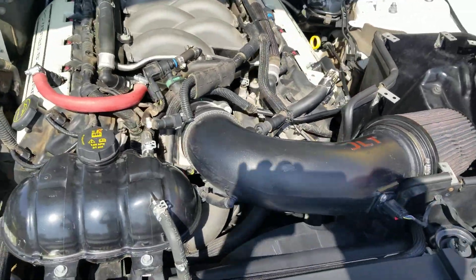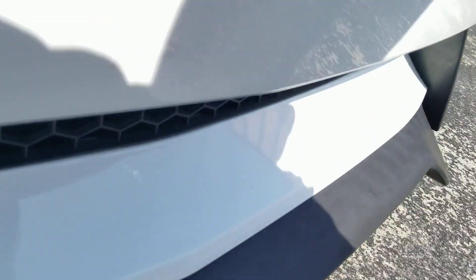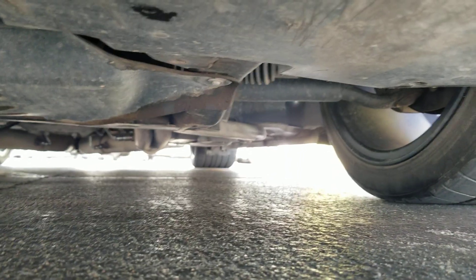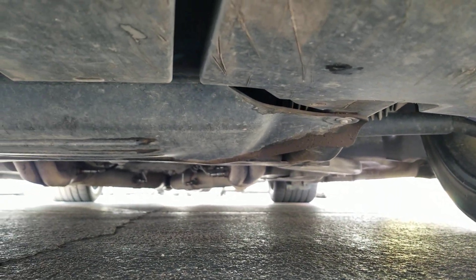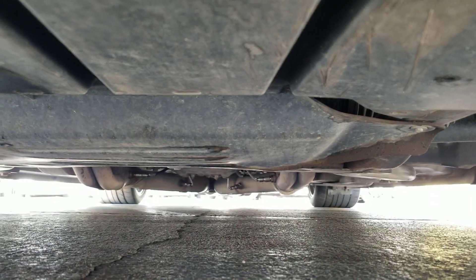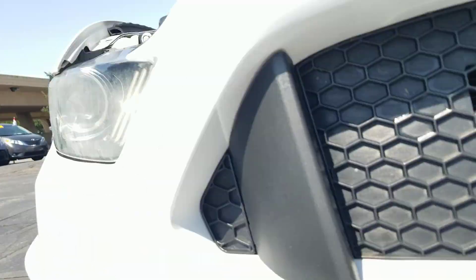Underneath the hood it idles smoothly — no signs of any damage and no signs of any leaks. It sounds really nice. Underneath the vehicle, much of the same: very clean, no signs of any bent metal from an accident, no leaks, and no signs of any rust from a flood or from being up north. Let me take it out for a test drive so you can hear it run.